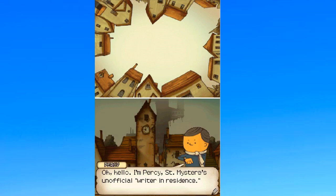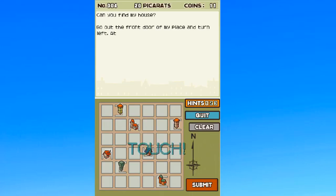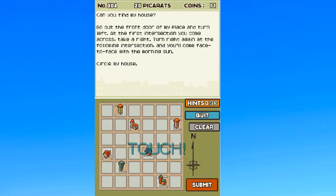Oh hello tiny face, do you have a riddle for me? Let's do it! 'Can you find my house? Get out of the front door of my place and turn left at the first intersection you come across, take a right turn, right again at the following intersections, and you'll come face to face with the morning sun. Circle my house.'